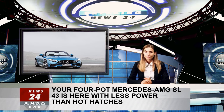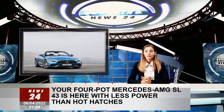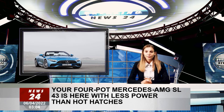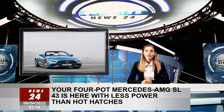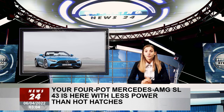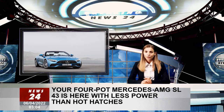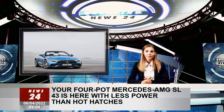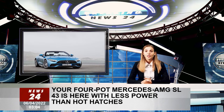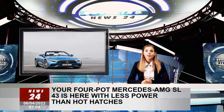The AMG Dynamic Plus with its Race driving mode, added to the normal offerings of Comfort, Sport, Sport Plus, Individual, and Slippery, is an option. A 10-millimeter lower ground clearance, electronically controlled limited-slip differential, and a few other things are included here as well. Active rear-axle steering can be ordered at an extra cost.